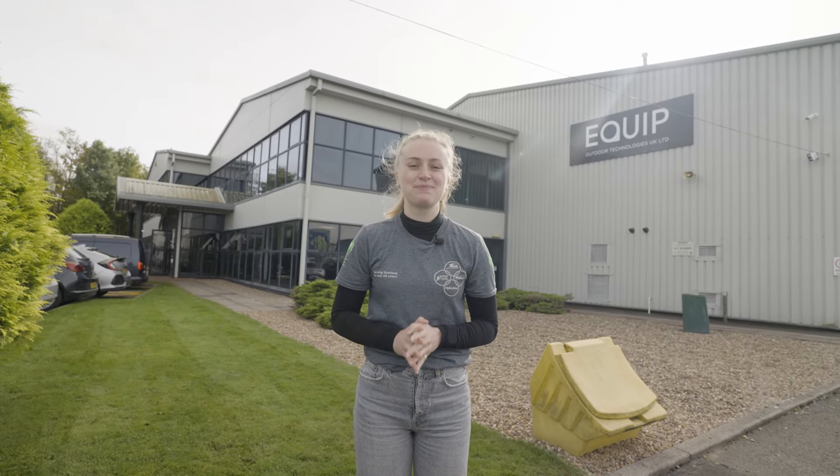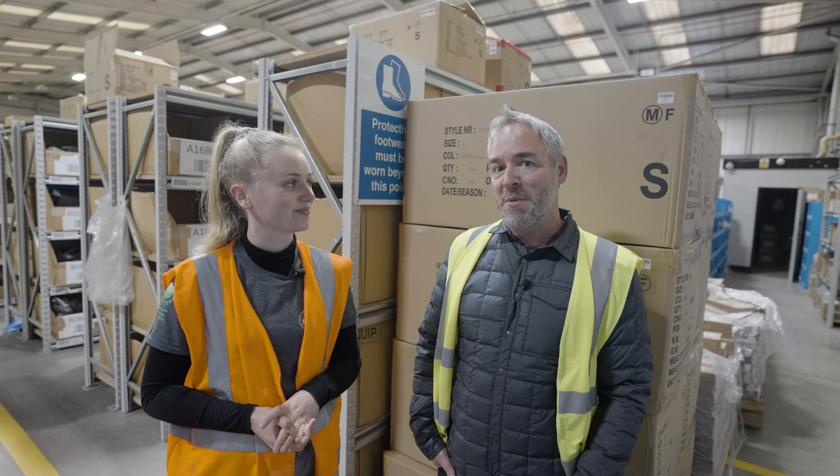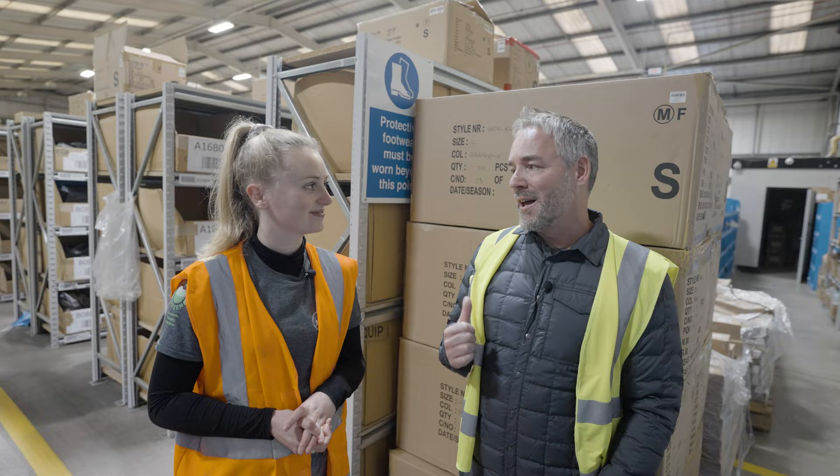Hi everyone, we're here at RAB's Birchwood site to take a look at what goes on behind the scenes. We're in the warehouse and this is Matt — he's head of customer experience. He basically looks after all the customer-facing teams here at RAB. Today we're going to have a wander through the warehouse, look at down filling, and also the service centre.